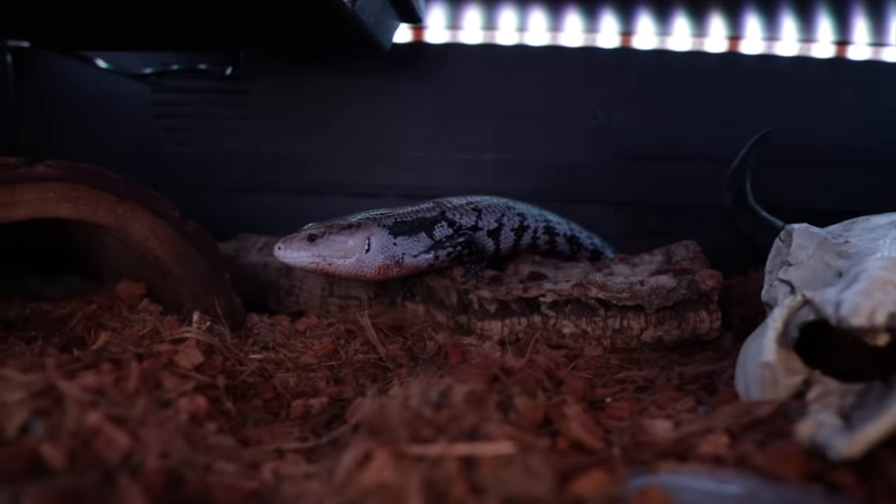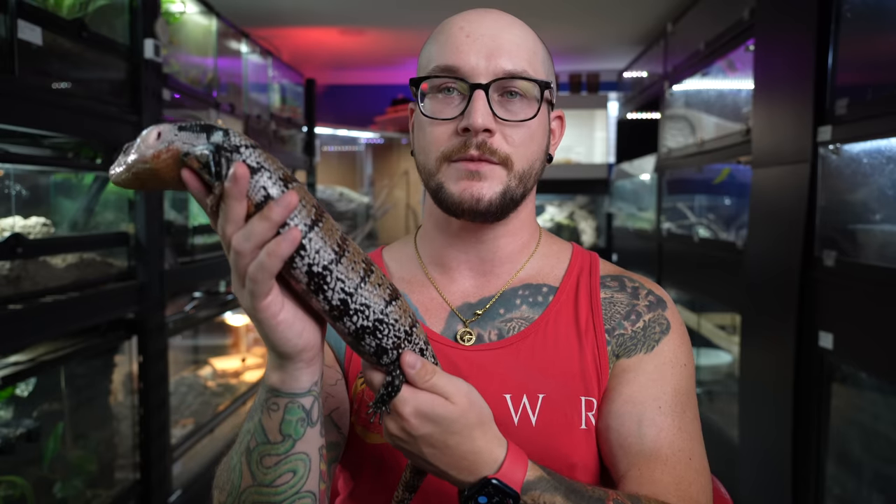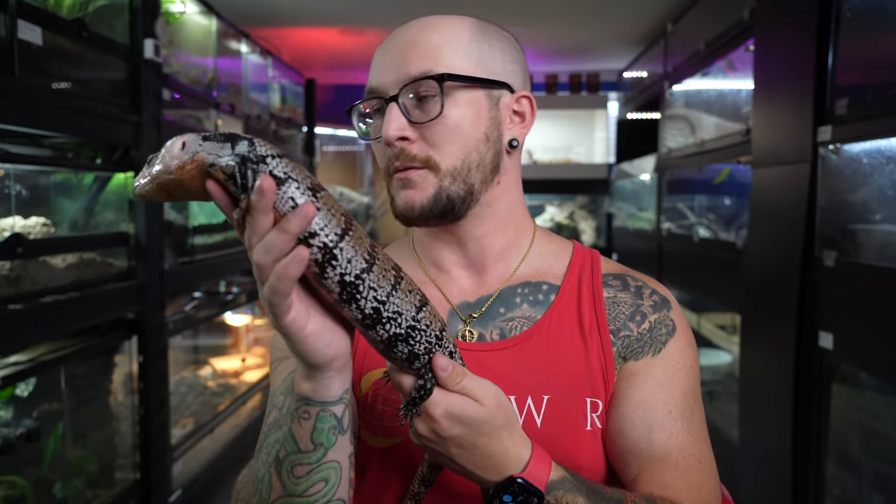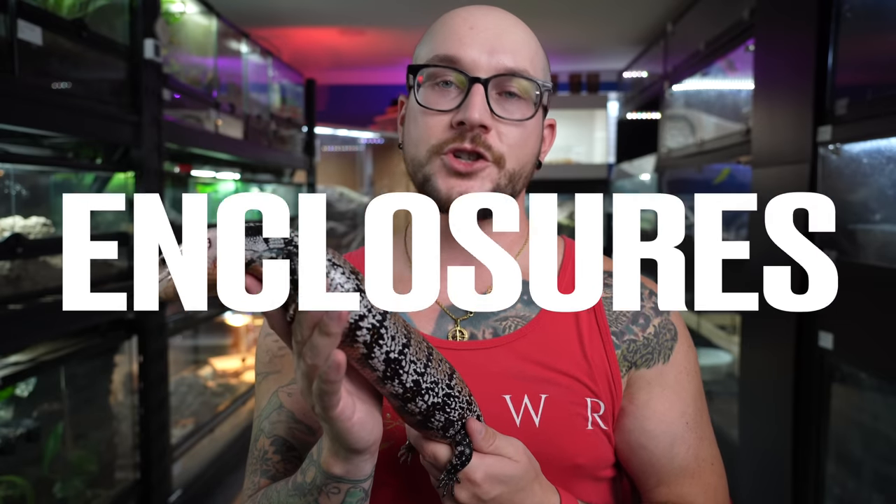Let's talk about how thick these guys are — I feel like I'm doing a little bit of a workout just holding him up. Erwin, you need to diet. Not really, this is actually perfect. This is how they're supposed to look. Okay, let's talk about enclosures.